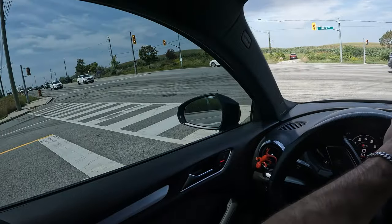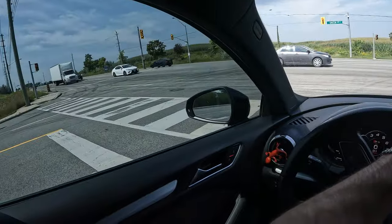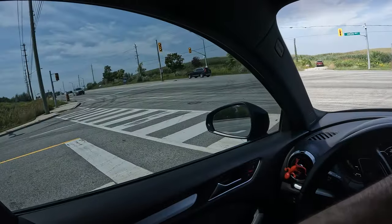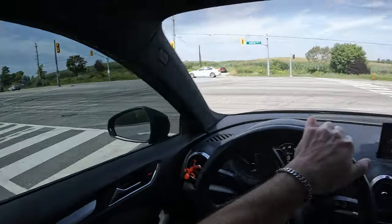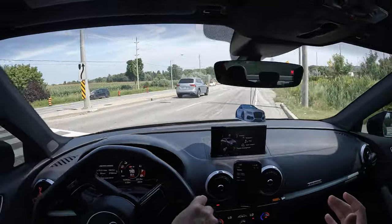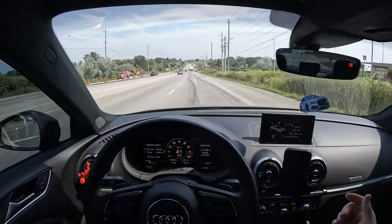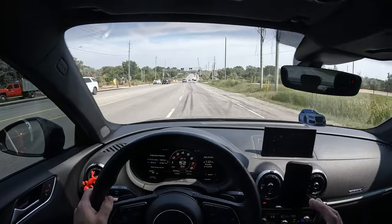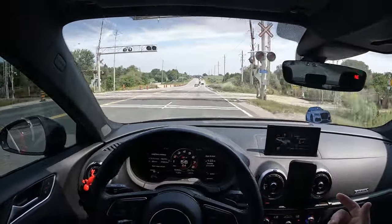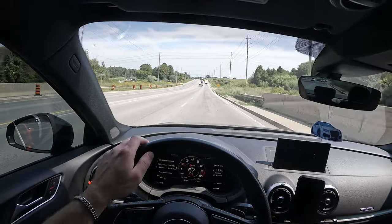Going from stock to Stage 1 on the pre-facelift — that's the 2015 to 2018 models — that's going to get you around 360 horsepower and 377 foot-pound torque, and that jump is honestly ridiculous. I have a video where I kind of review the driving experience of Stage 1 shortly after I tuned, and it really is like a completely different car. You'll hear people say the tune 'woke the car up,' and I would say that's a very accurate description.